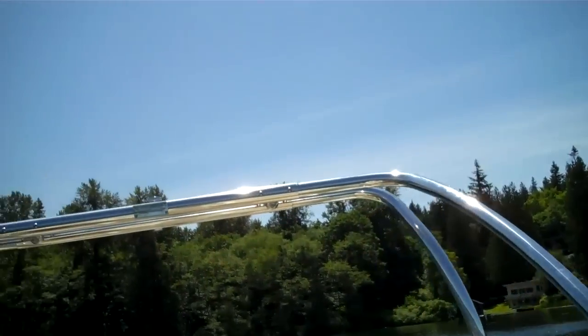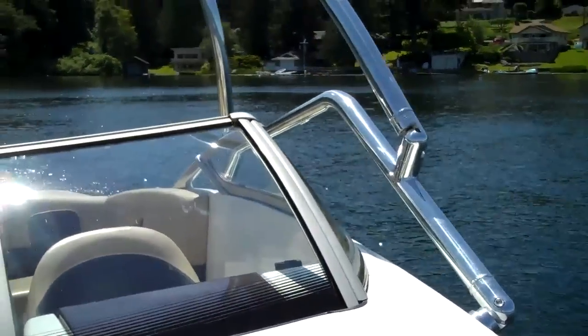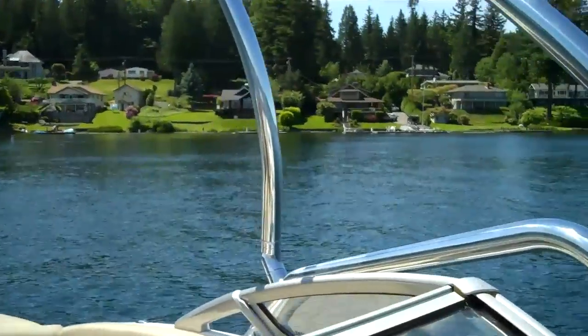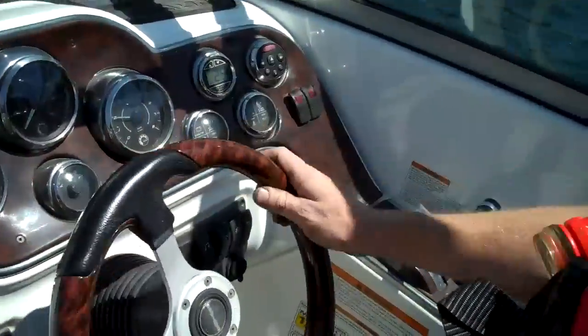Gorgeous wake tower on it — it's a good $2,000 option right there. Around 100 hours total time on the twin engines. Beautiful dash — Sea-Doo did a nice job on the dash style.